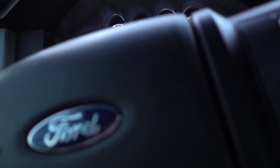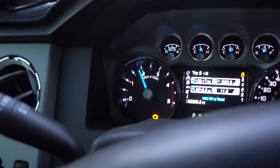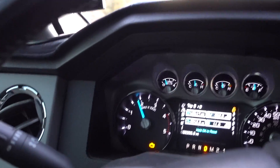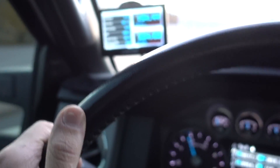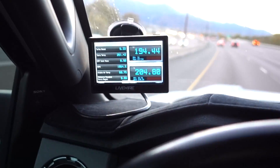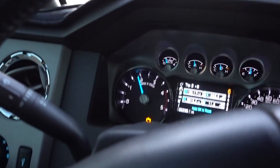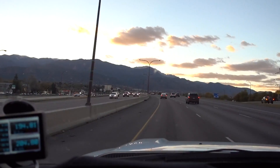I got a check engine light - it says left fuel bank trim or something like that. I do have a thing I haven't talked about yet - it's still stock with all the DPF stuff on it but it is tuned. I'll be talking about that in a couple videos, but I'm gonna keep driving.